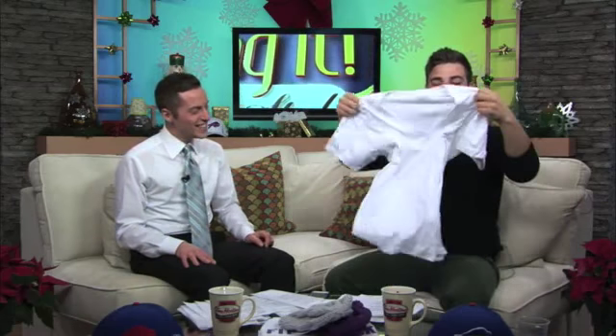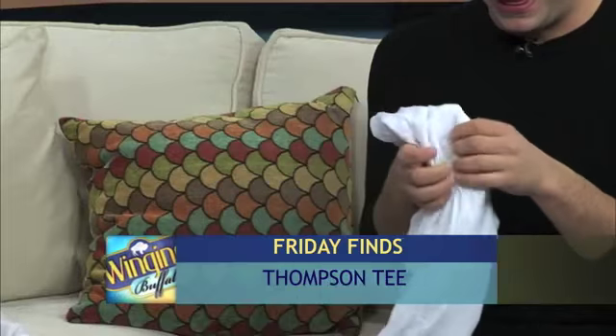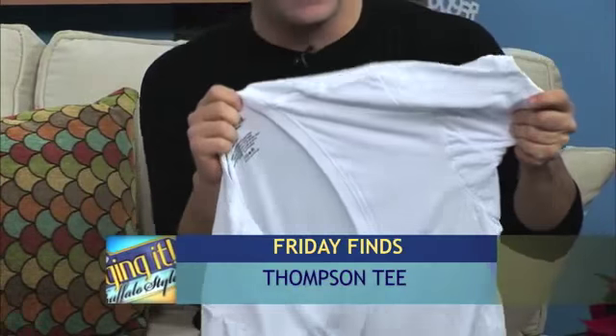We have the Thompson Tee. So if you're working hard, it has built-in little pads — they're like little pads built into the shirt. Wow, okay. They're thick.